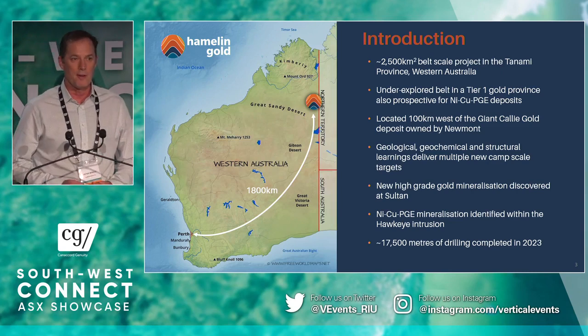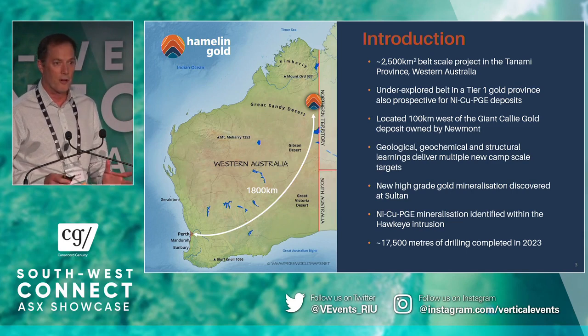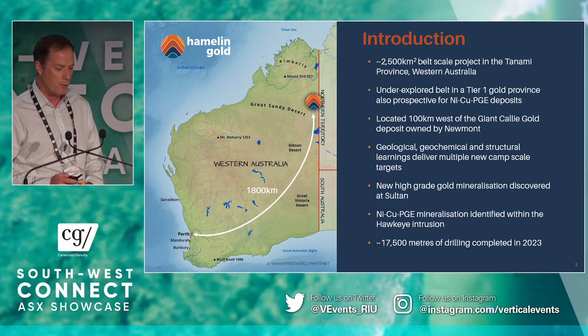We've also more recently found some nickel-copper-PGE intrusive-related mineralisation, but today I'll focus on the gold story. What I'd like to do today is tell you a little bit about the company, how we're going about our exploration, and some of the results we've been putting to market.